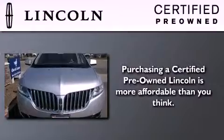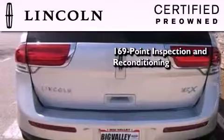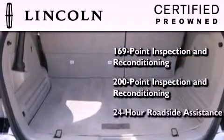The Lincoln certification includes a 200 point inspection and reconditioning process, a six-year 100,000 mile limited warranty, plus 24-hour roadside assistance.